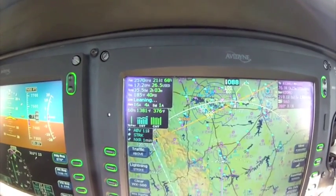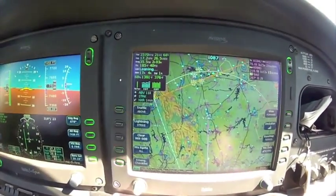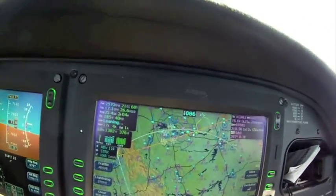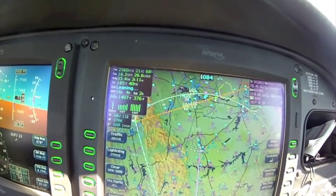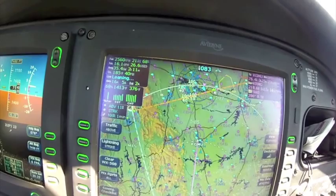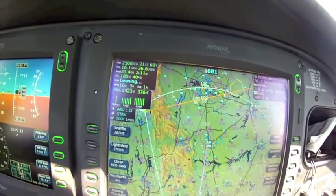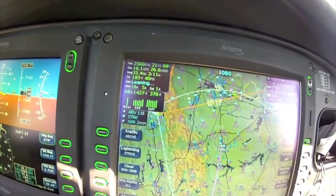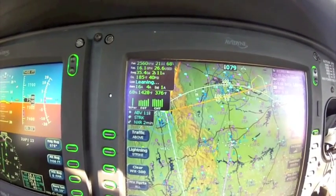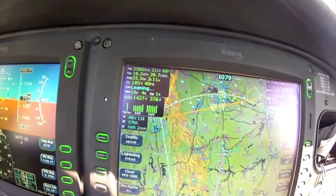The same thing applies with the SR20, and for the turbo, if you're not running the boost pump, I would definitely consider doing so — especially at the high altitudes the turbo can reach, where vapor lock becomes more of an issue. As you read your POH in the turbo, you may even need high boost above 18,000 feet. In the summer months when it's hot outside, that's typically when you're going to get vapor lock, but it can definitely happen just about any time, so always be cognizant of that.